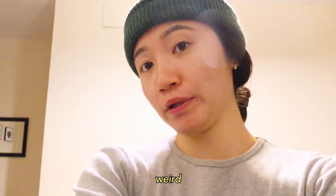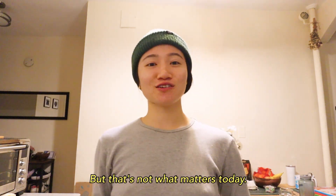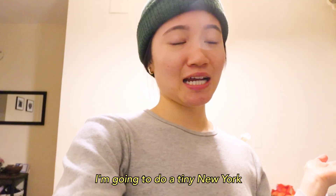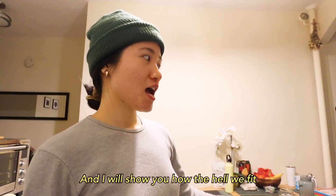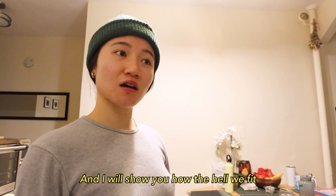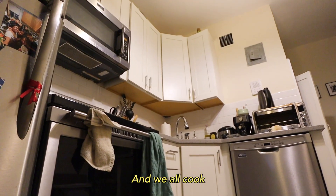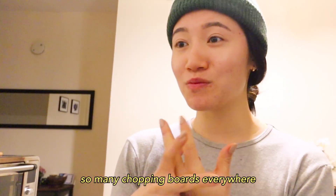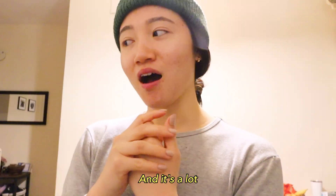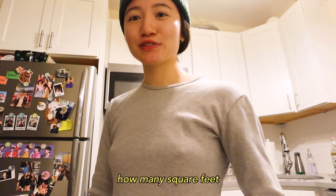I'm going through a weird skater boy phase, so bear with me because I look like I'm bald — but that's not what matters today. I'm going to do a tiny New York City kitchen tour. I'll show you the rest of the kitchen and how three people fit in this tiny little kitchen, and we all cook — sometimes all at the exact same time with so many groceries and chopping boards everywhere. It's a lot, but it works. It's actually not that bad. Let me check how many square feet it is.